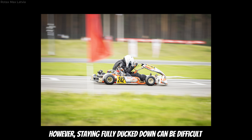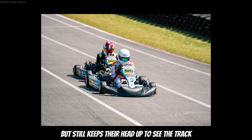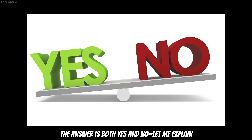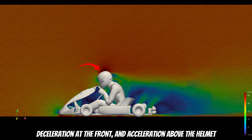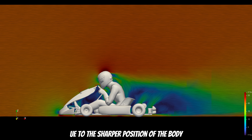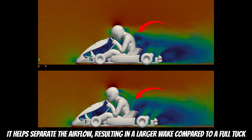However, staying fully tucked down can be difficult since it limits visibility on the track. So a smarter option is a driver who tucks down but still keeps the head up to see the track. Is it still as beneficial as a full tuck? The answer is both yes and no. At first glance, the airflow looks similar — a small wake inside the kart, deceleration at the front, and acceleration above the helmet. However, behind the driver, the airflow detaches more rapidly due to the sharp position of the body. When the driver raises the helmet to see the track, it causes greater airflow separation, resulting in a larger wake compared to a full tuck.